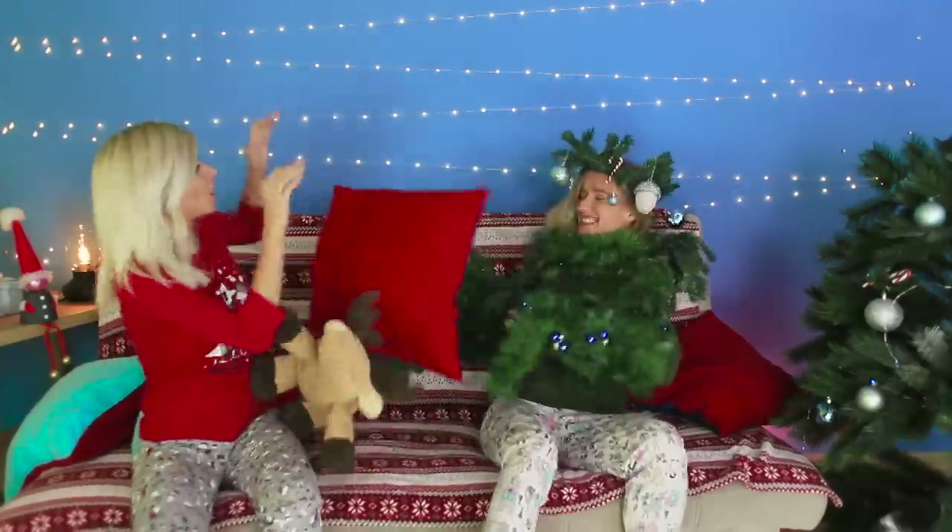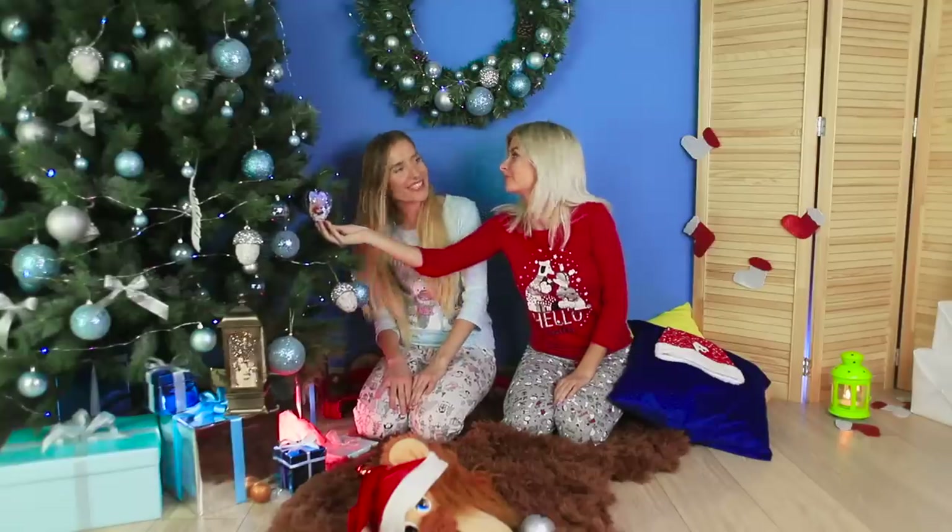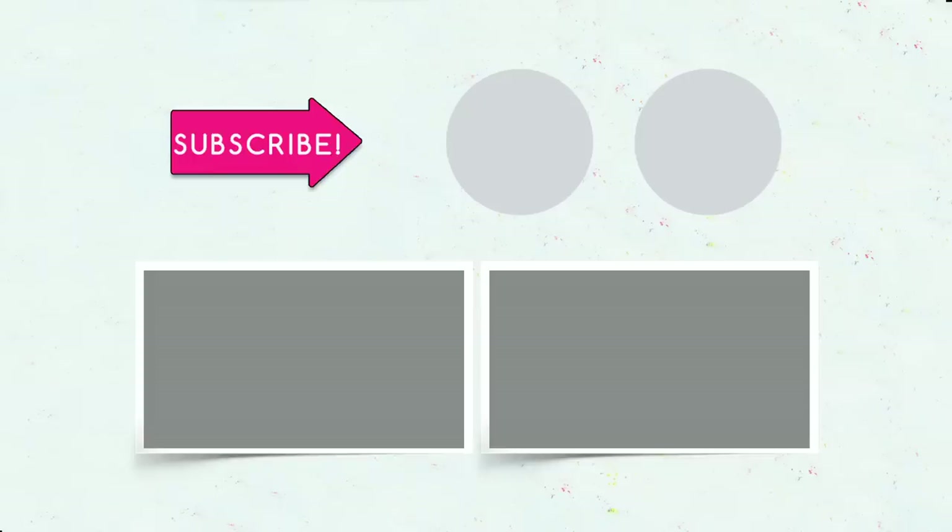Did you like our Christmas crafts and pranks for sisters? Do you have any ideas of your own? Let us know in the comments! Like this video, subscribe to our channel, and don't forget to ring the bell to stay caught up with the most interesting ideas for an unforgettable Christmas!